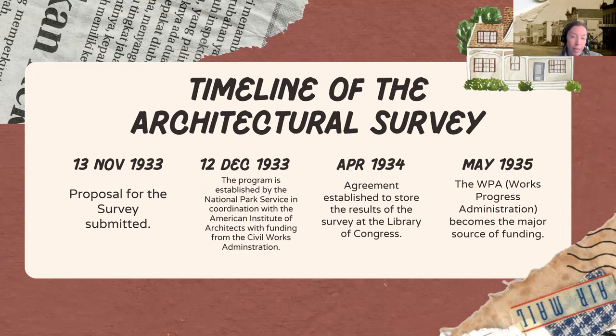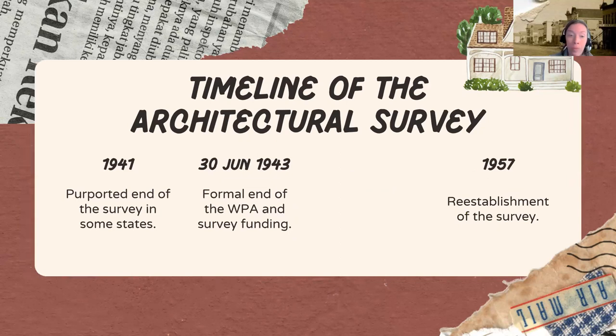Here's a quick timeline of the Architectural Survey. The proposal was submitted on November 13, 1933. It was established by the National Park Service on December 12, in coordination with the American Institute of Architects, and funded by the Civil Works Administration. By April 1934, there was an agreement to store survey results at the Library of Congress. By May 1935, the Works Progress Administration became the major source of funding. 1941 is the purported end in some states, and in June 1943 the Works Progress Administration closed, ending survey funding. It was re-established by 1957.